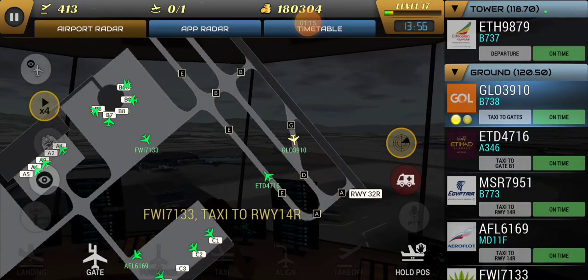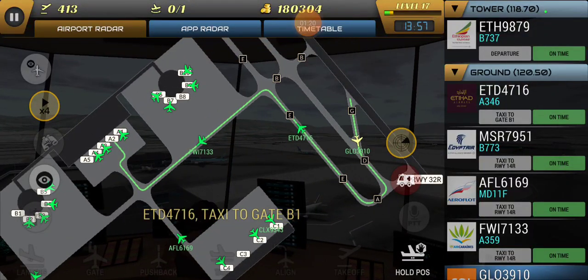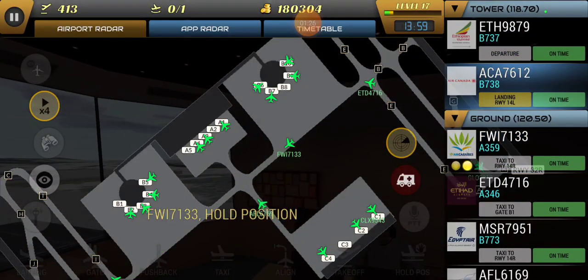Continental 428, caution, wake turbulence, runway 4 left, taxi to position and hold. Continental 428, on the hold, runway 4 right. North American 43, 2-3-2-0.